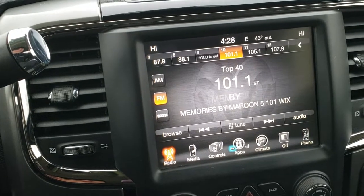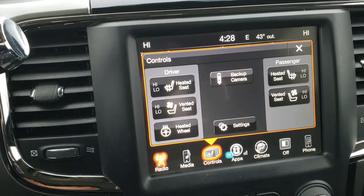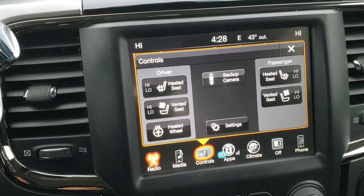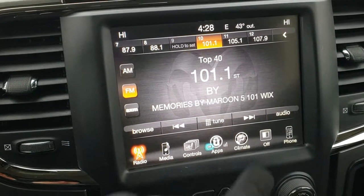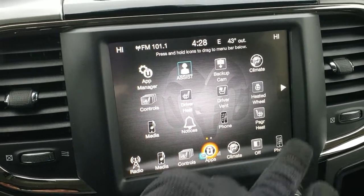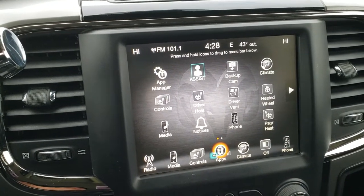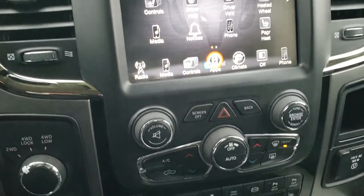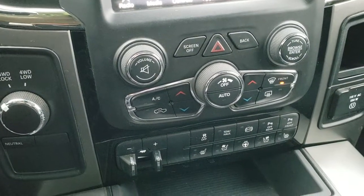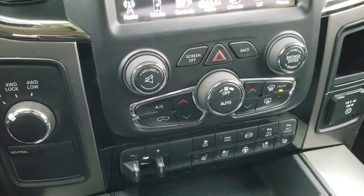AM, FM, and Sirius XM radio capabilities. You do get heated seats and cooled seats and heated steering wheel right here. You can also check out your backup camera without even putting it in reverse. This radio does not have navigation, but you can add navigation to this radio — we can do it here at the dealership and it's $595. So if you want a nav added to this truck, see your salesman for more details.